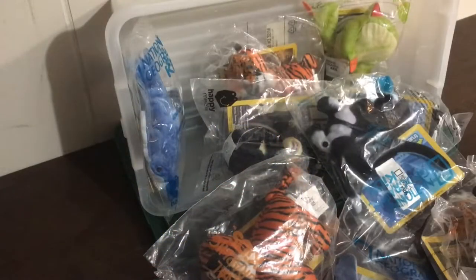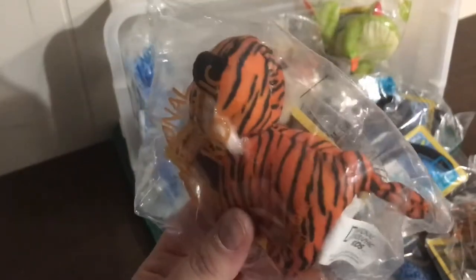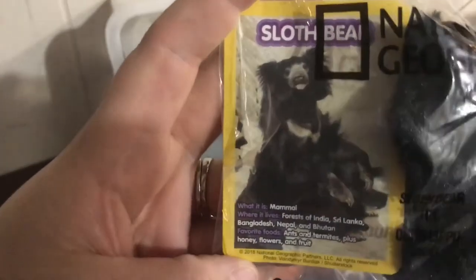These animals would be great for working on describing. There are lots of animal attributes you can talk about — stripes, sharp teeth, says rawr. This one lives in the ocean, so you can talk about categories, where the animal lives, and just that find-out-more factor. If you want to find out more about this animal, each card has a little bit of detail on it.